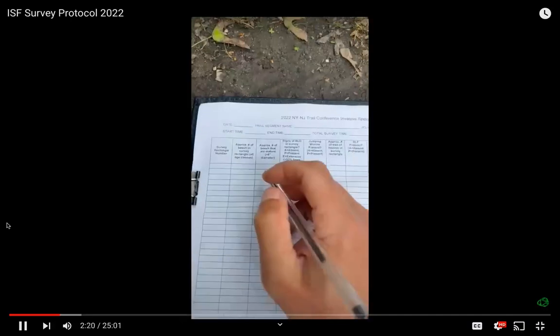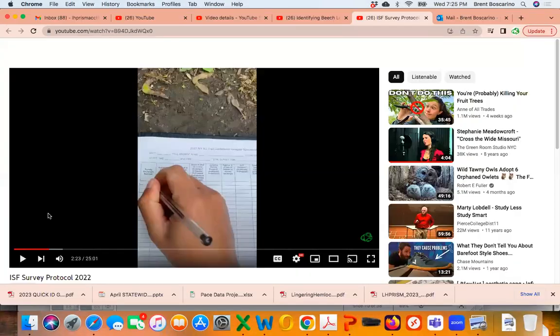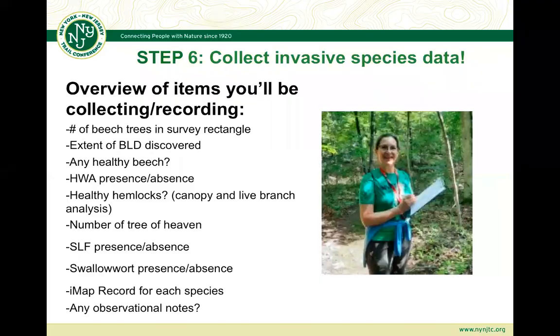Now you're collecting invasive species data. I'll give an overview of the types of things you'll be looking for, then show you this year's field data sheet — which is different from last year's. Within each survey rectangle you'll record: the approximate number of beech trees, extent of beech leaf disease, whether any beech trees show good health, approximate number of tree of heaven, spotted lanternfly presence, swallowwort presence or absence, and hemlock data.